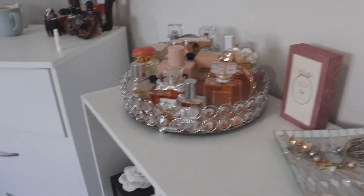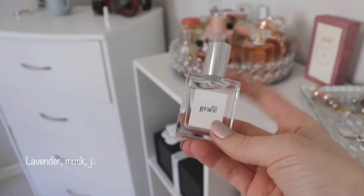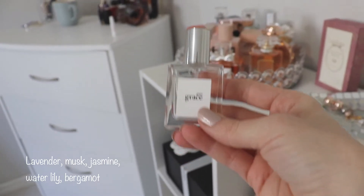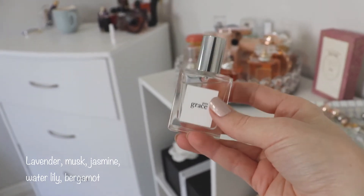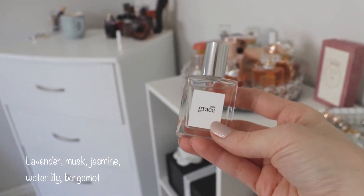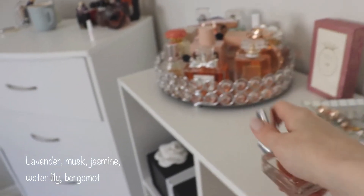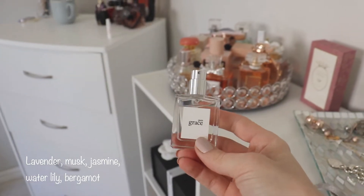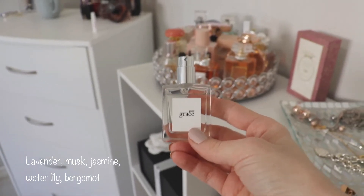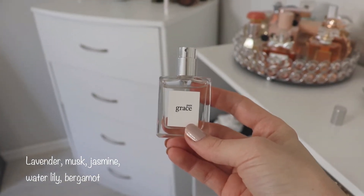The first one is Pure Grace from Philosophy. I got this one because I was asking for advice about a fresh, clean, kind of soapy, fresh-out-of-the-shower smell, and this is the one many people recommended to me. It's actually a very simple fragrance — I think there are about four notes in it, one of which is lavender and musk. This fragrance literally smells like fresh, clean linen in a hotel. It kind of smells like laundry detergent, and I just get such a clear vision of a freshly cleaned hotel room.